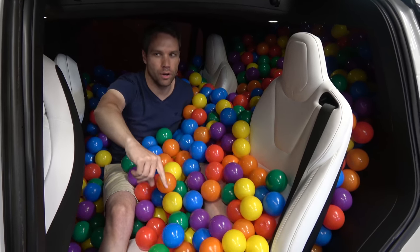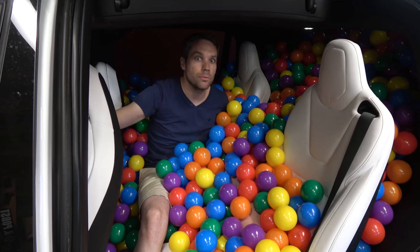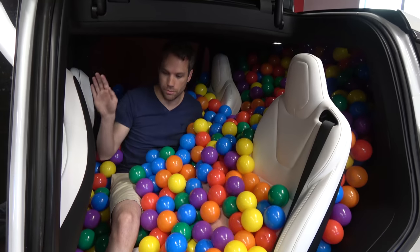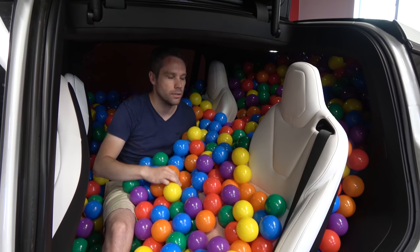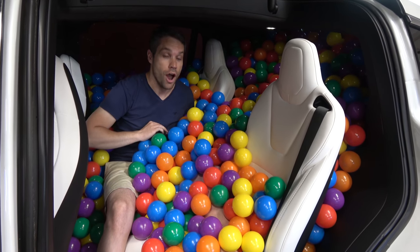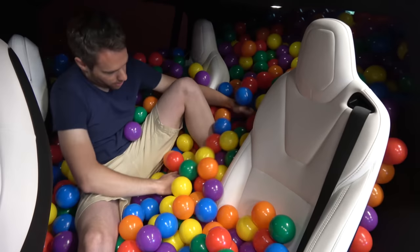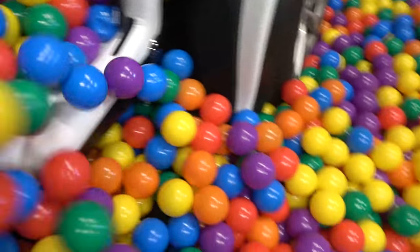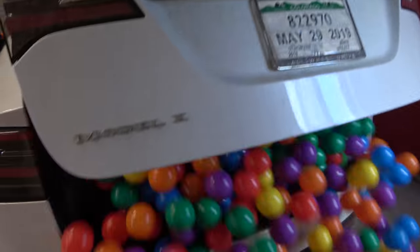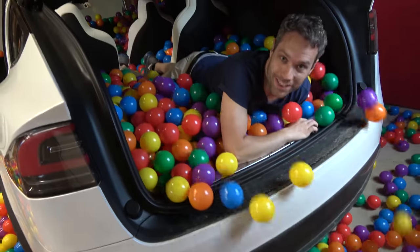Comment down below if you guys want to see me put a wall here so the balls don't get to the front when someone's driving, because that is dangerous. Comment down below if you guys want to see me fill the back with ball pit balls and drive around with someone in the back — that would be pretty fun. We could Uber with ball pit balls. Oh, I thought it was going to roll out.